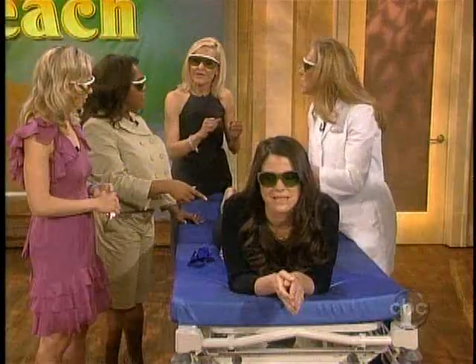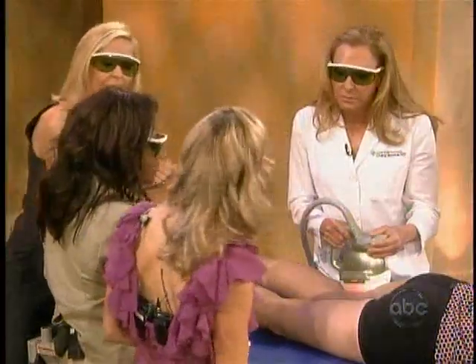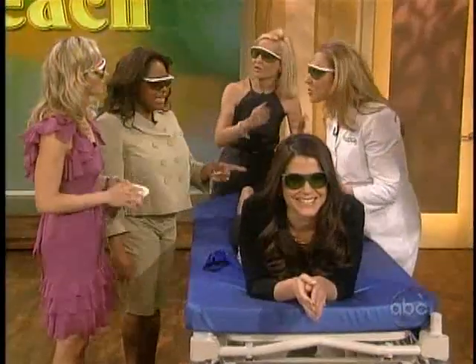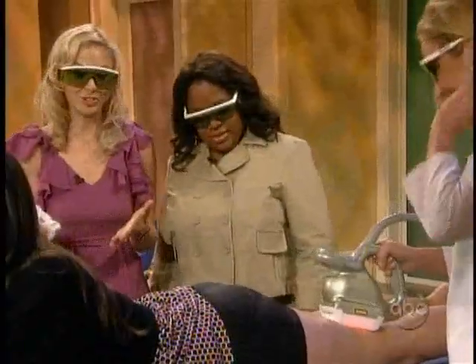How many treatments? Two treatments a week for four weeks. Any side effects at all? No. What if I just got my vacuum at home and put it on my... You don't have a laser in your vacuum — you've got to have a laser. You could try it, and it might make you sore for a day. I'll do anything.